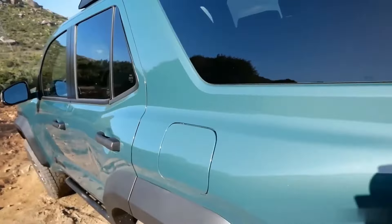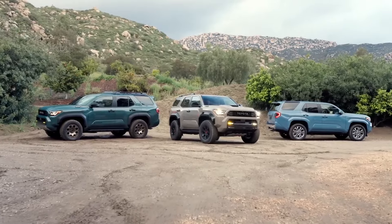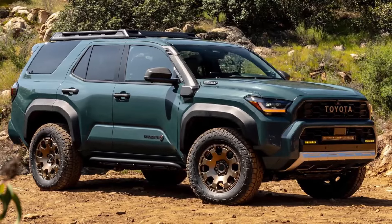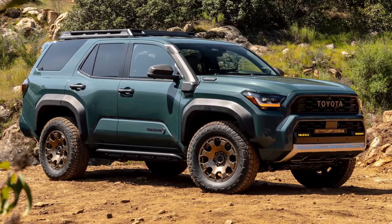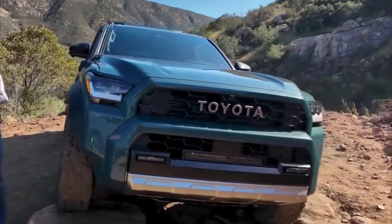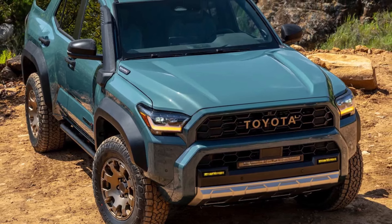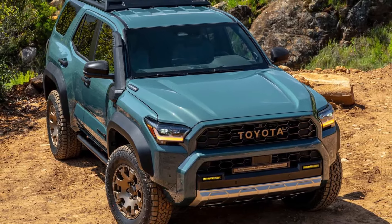An integrated LED light bar is complemented by rigid fog lamps. Plenty of factory-installed auxiliary switches plus pre-wiring promote easy electrical customization. The i-Force Max hybrid powertrain comes standard on all Trailhunters, providing massive torque for both high-speed running or crawling slowly over obstacles. This purpose-built overlanding model speaks to outdoor enthusiasts pushing their vehicles to the limits, exploring remote places far off the beaten path.